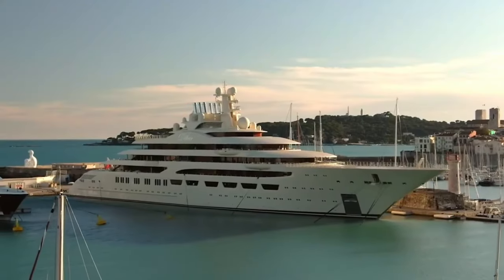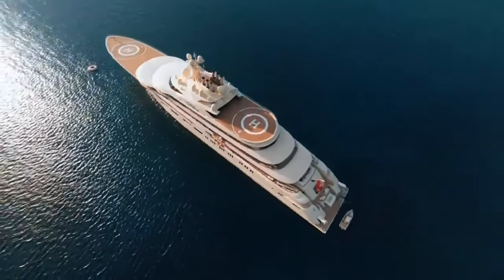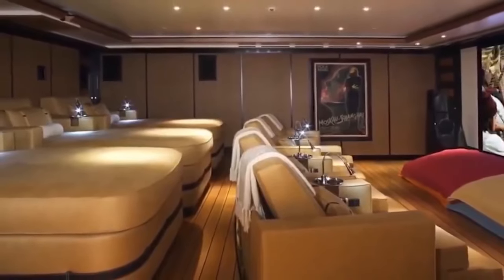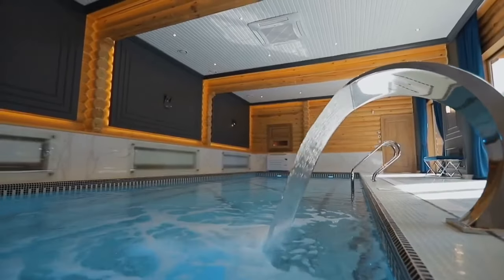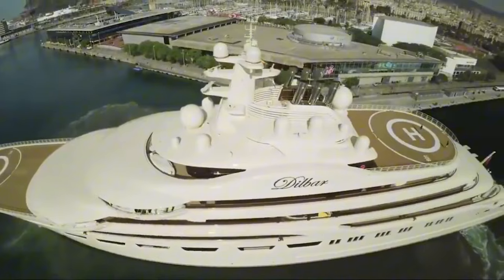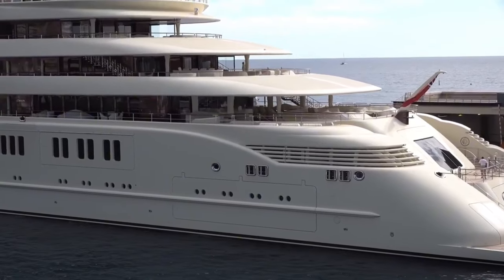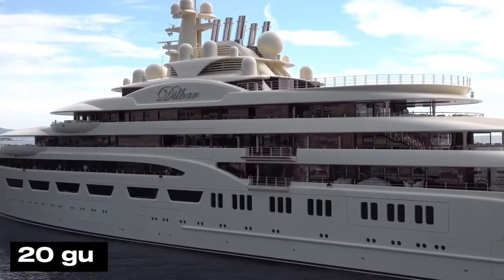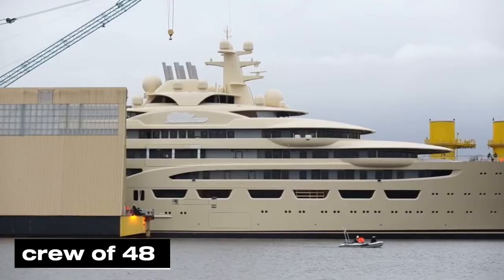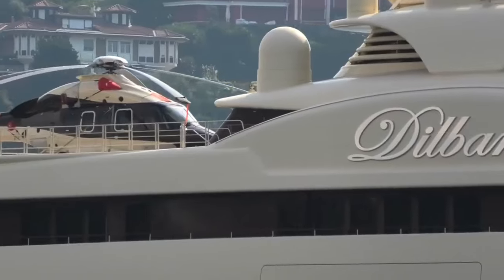Dilbar is 360 feet long — like parking a football field in the ocean and still having room for end zones. Inside, it's got more luxury than a golden toilet factory. There's a swimming pool — one of the biggest ever put on a yacht, so big you could probably host the Olympics in it. Dilbar has not one but two helipads, because why land one helicopter when you can land two? And Dilbar can fit 20 guests in fancy rooms, with a crew of 48 — more than twice as many staff as guests.